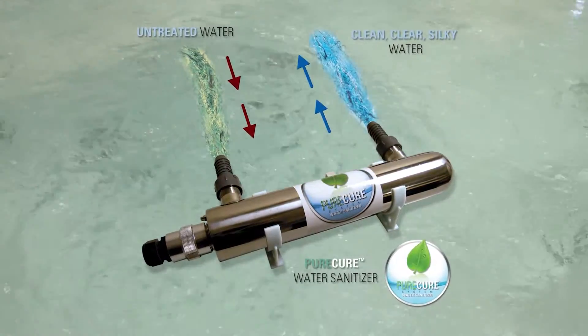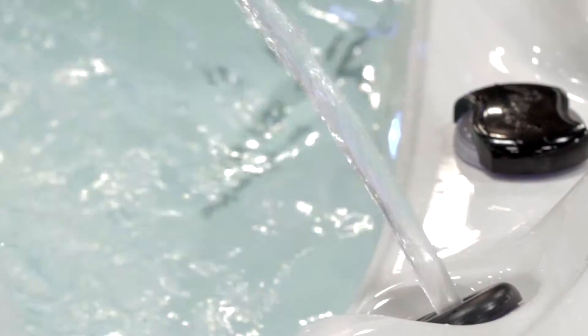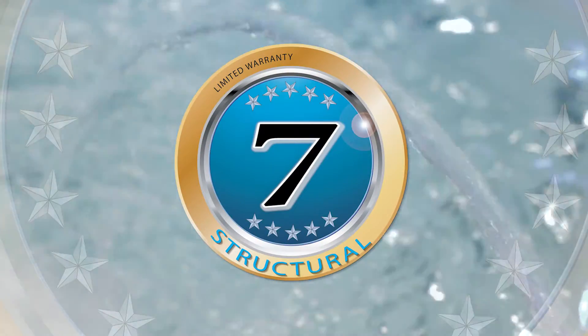For peace of mind, all Connect Spas are covered by our comprehensive 7-year structural warranty.